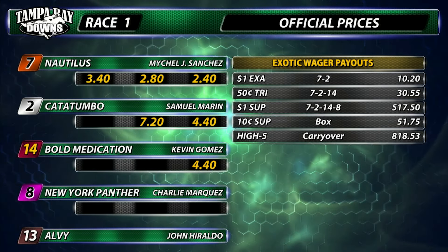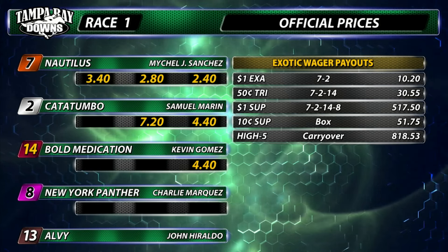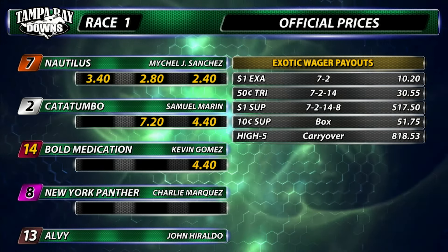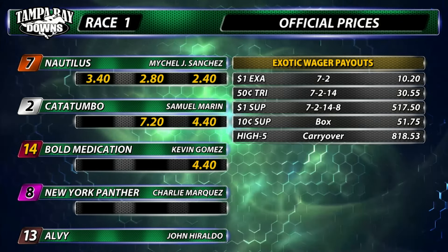The exacta is 7-2, $10.20. Trifecta $30.55. The dollar superfecta, $517.50. No one had the high five, so that will carry over to the upcoming second race, $818.